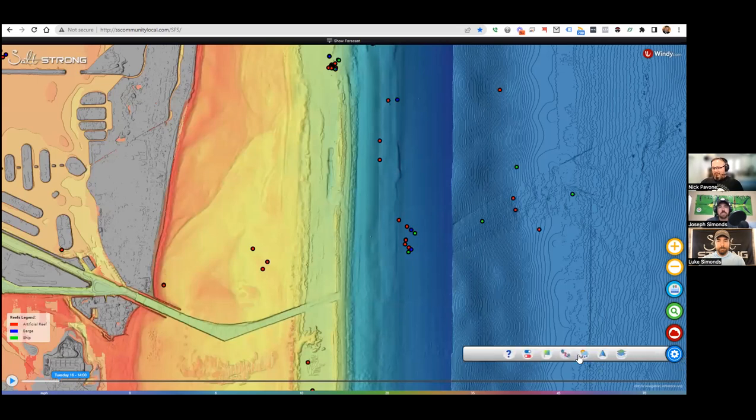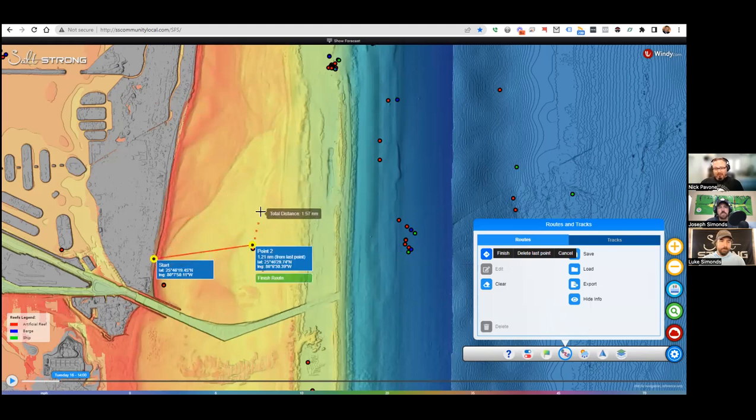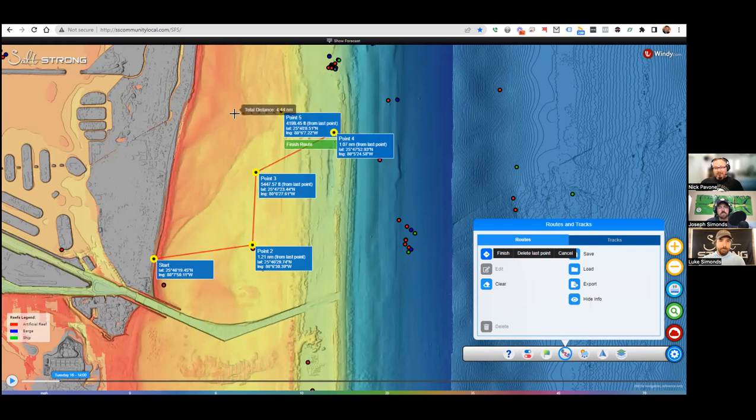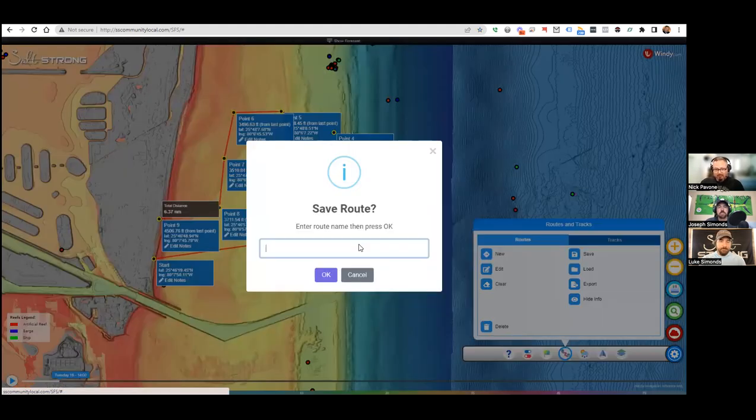Let me do a quick demo on exporting. With the route tool you can create routes — click the route button, click new, then start clicking the areas you want to go to. You come up with your plan of where you're going to fish that day, then when you're done you hit Finish Route. You can add notes to each point, it gives you the longitude and latitude of each point, and when you're good you can save it.